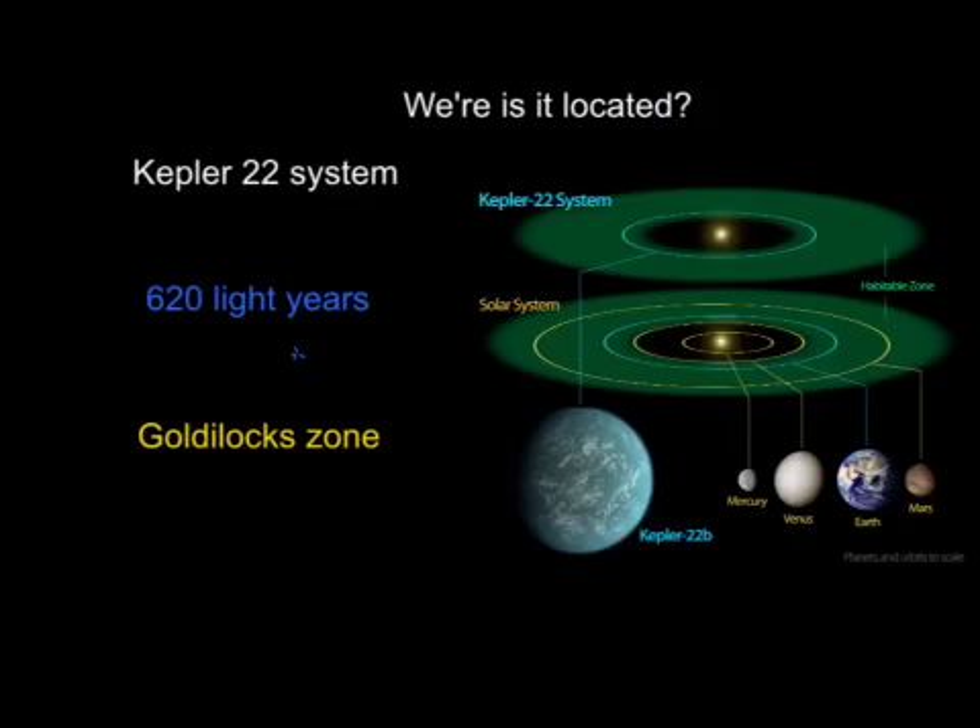This is Kepler-22b. Where is it located? Kepler-22b is located in the Kepler-22 system. It is not inside of our solar system, but it is about 620 light years away from Earth, which is a long time.